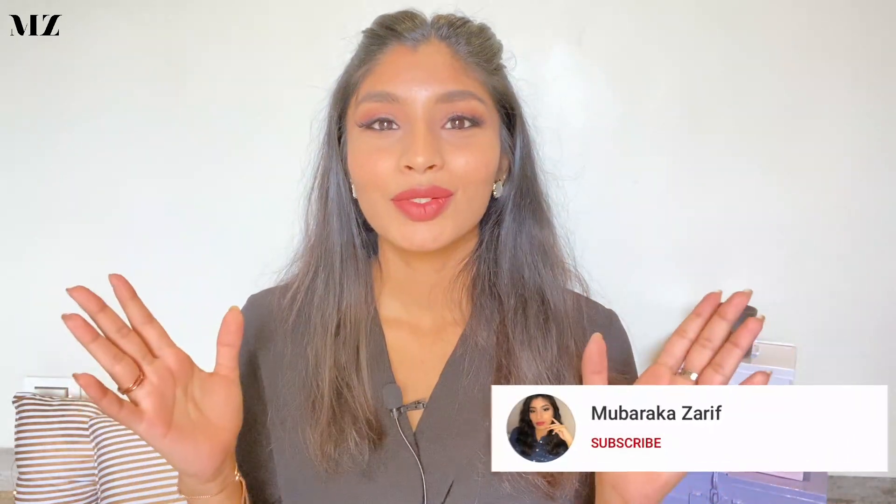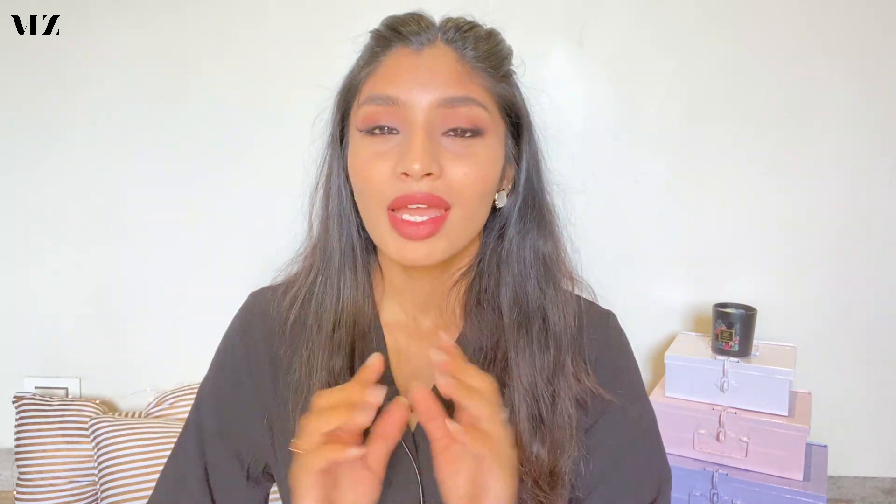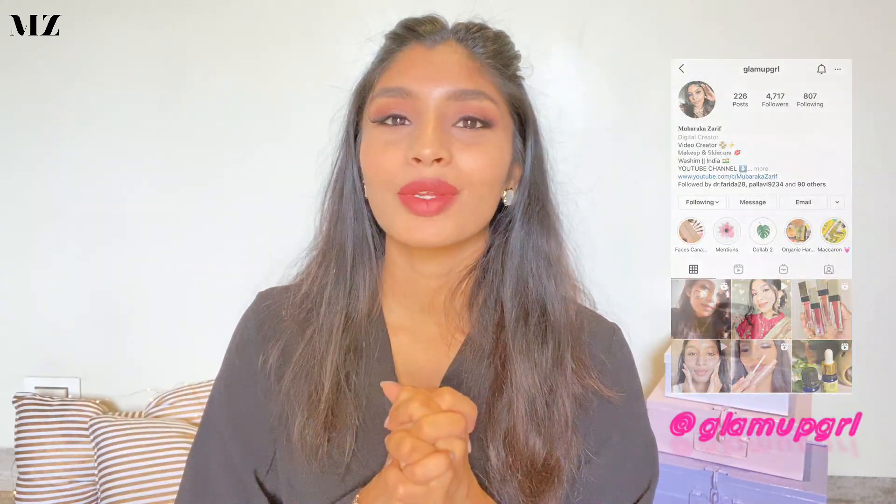Hi guys, welcome to my YouTube channel. My name is Varka Zarif and this channel is all about beauty, makeup, skincare and much more. It feels so good to say this after more than a month — I am back and I have so many exciting videos planned for you guys. Please do consider hitting that subscribe button if you haven't already, and let's hit a thousand subscribers very soon. You can also follow me on Instagram. Without any further ado, let's get started with today's video.